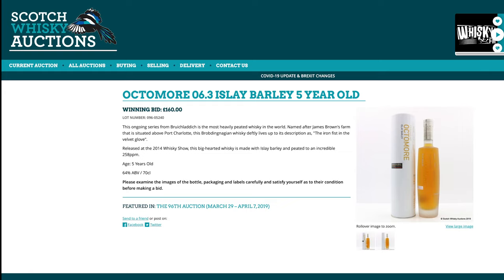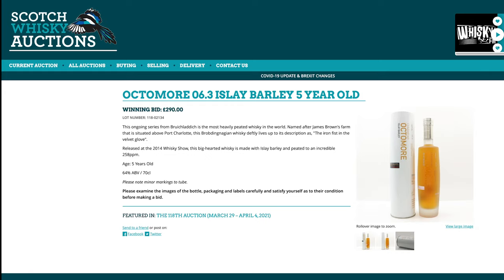I do like a Yoichi though. Octomore 6.3 — the 6.3, I think, was the last one that Jim McEwen was involved with, and it has a bit of a reputation. £160 for a five-year-old whiskey two years ago. Today, £290 — that is almost a double. And we do have that one in the blind tasting, still waiting for it to show up.